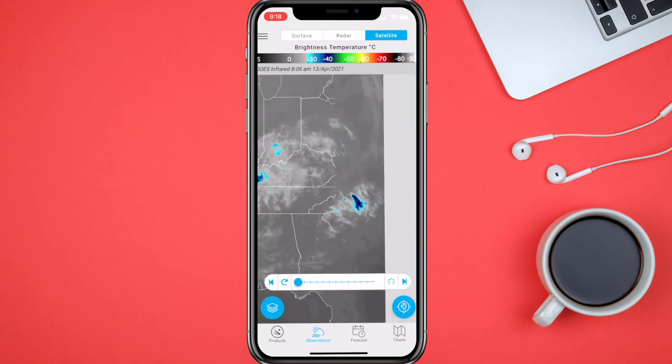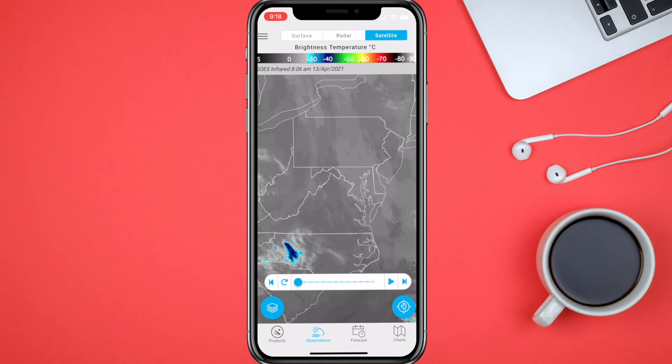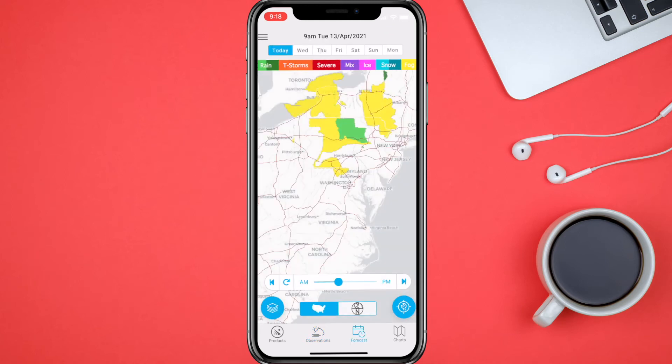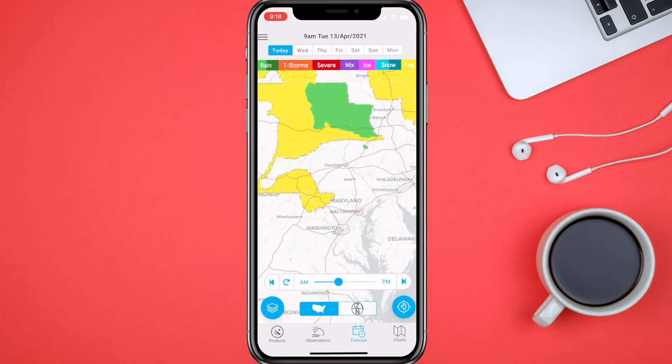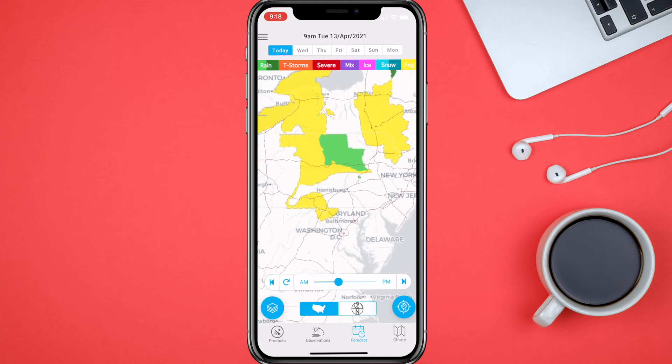It's looking like a decent day here in Pennsylvania. You can go into the Forecast and see what it looks like — pretty decent in the Harrisburg area. Up top you'll see some yellow and green: yellow is fog, and the green basically tells you there are some chances of rain in the forecast.